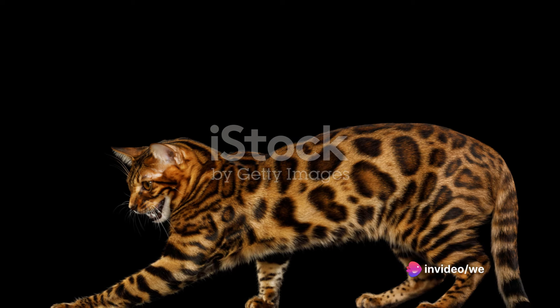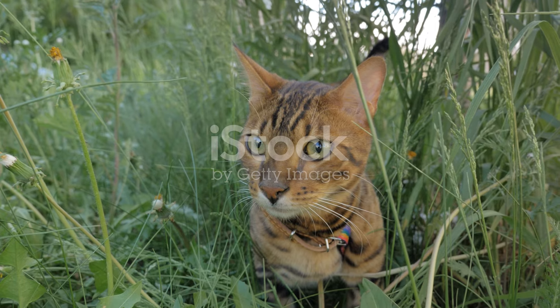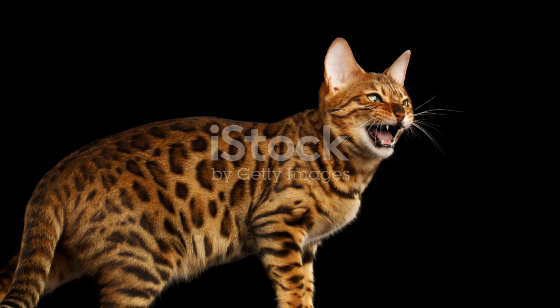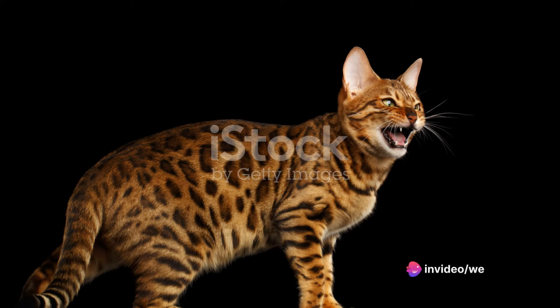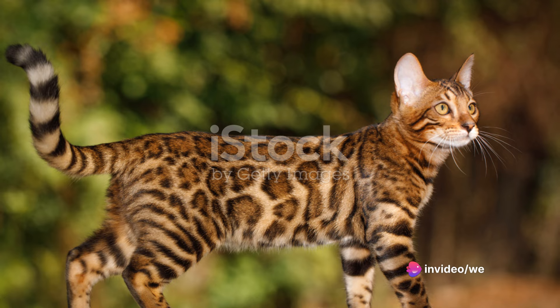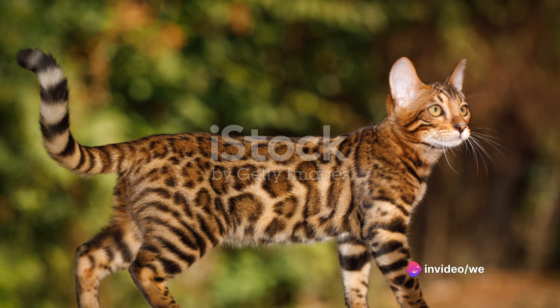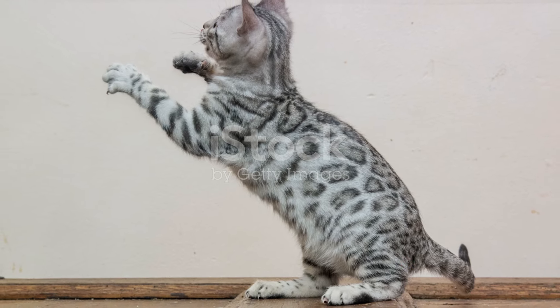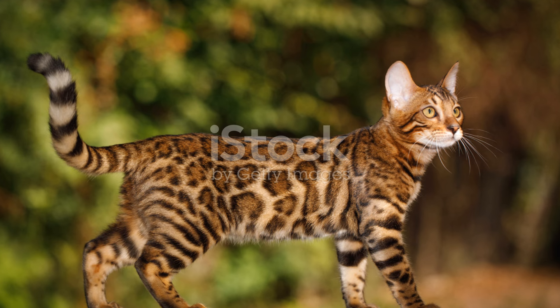Bengals are an intriguing blend of the wild and the domestic. They carry the robust athletic build and distinctive coat of their wild ancestors, which can range from a golden hue dotted with rosettes to a silvery sheen with marbled patterns. Each Bengal cat is a masterpiece painted by nature, with no two cats having the same coat pattern.